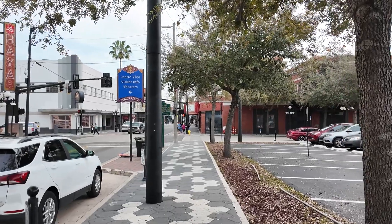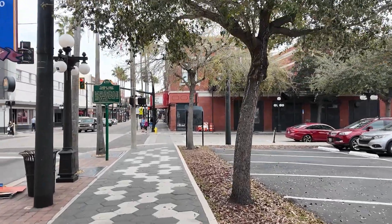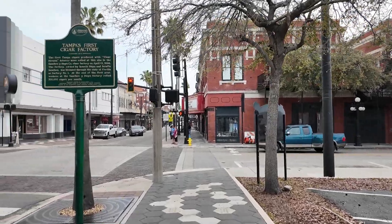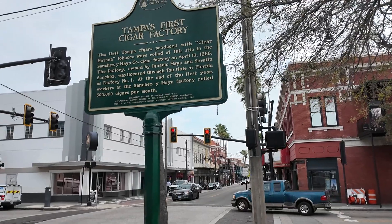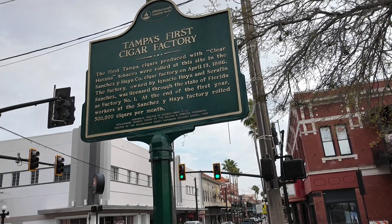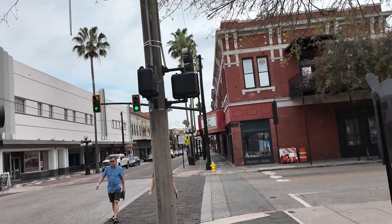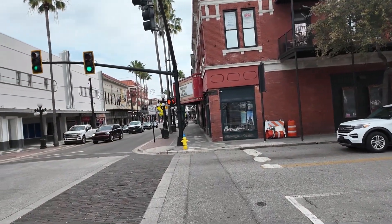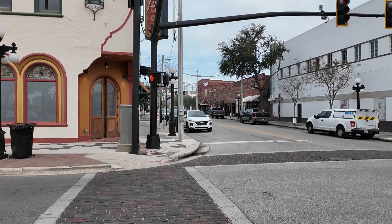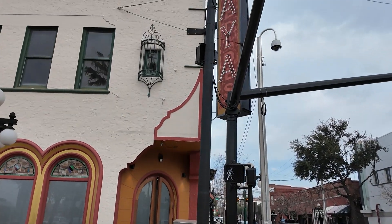I just got down here last night from Michigan and picked a very good time to come down because it's going to be wicked cold in Michigan for the next couple days. Here's one of the signs about Tampa's first cigar factory. It reads: the first type of cigar produced with clear Havana tobacco were rolled at this site in the Sanchez Yaya Company Cigar Factory on April 13, 1886. I'm going to want to cross the street to the other side of 7th Avenue.